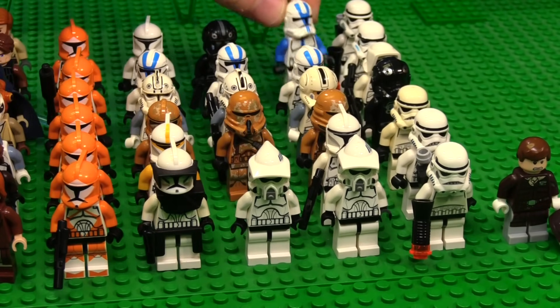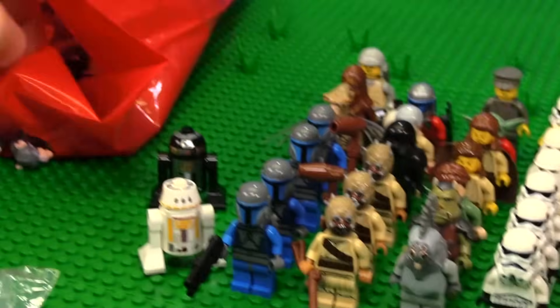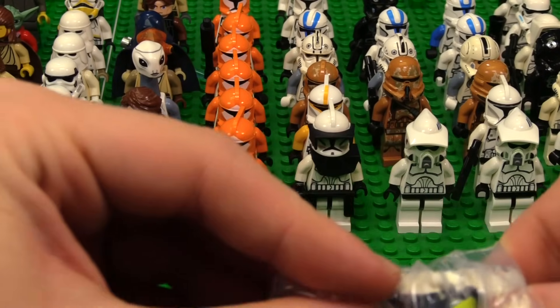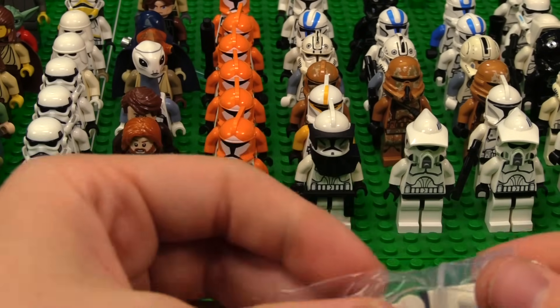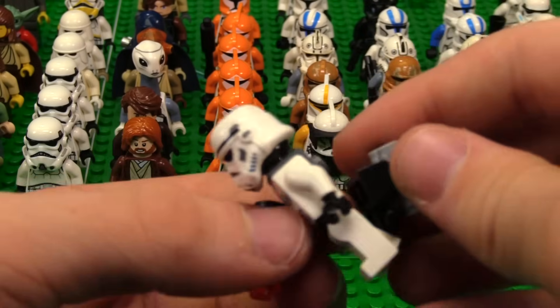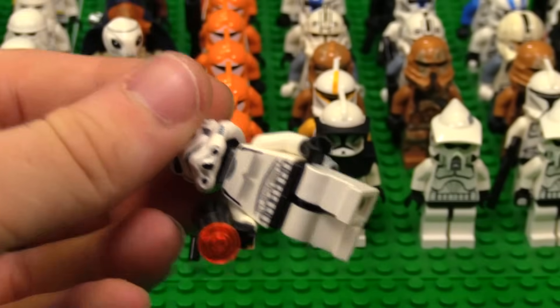I'm just going to start stacking at the end. We got another one of these boys — I think this is the third one with the backpack and everything. It's kind of neat that we're getting this many of them. It looks like it has a cracked arm — not great.